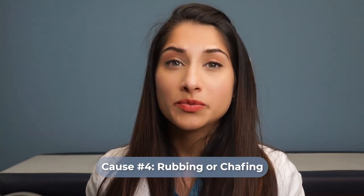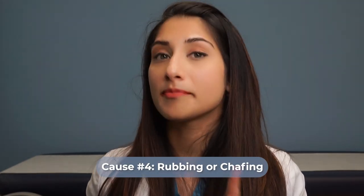Another common cause I see is rubbing or chafing. That's why finding the perfect diaper fit makes a big difference, and even once you have the perfect fit, make sure the diaper is on the proper way. For example, if the leg cuffs or the fringes around the inner thighs are tucking inward or perhaps too tight, it can cause chafing and I can see a rash commonly in these areas.